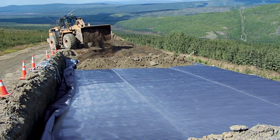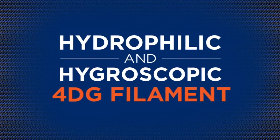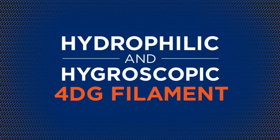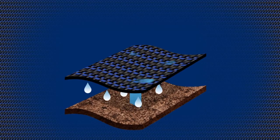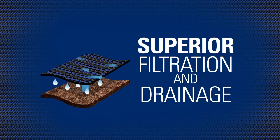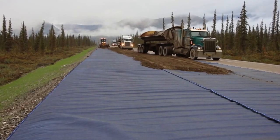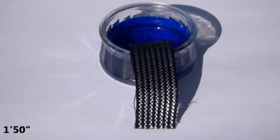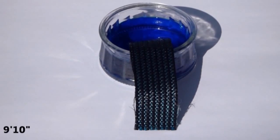Mirify H2RI is designed with a distinctive blue filament that provides easy product identification. Its special hydrophilic and hygroscopic 4DG filament creates unique water wicking capabilities. A unique double layer weave provides excellent separation, with superior filtration and drainage. Its durability and reinforcement strength gives Mirify H2RI higher tensile modulus properties than leading stabilization products.